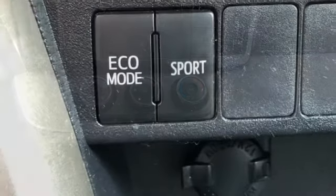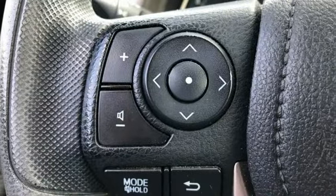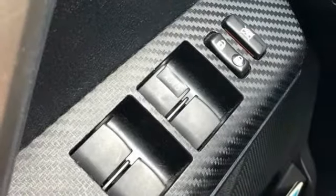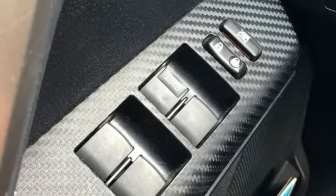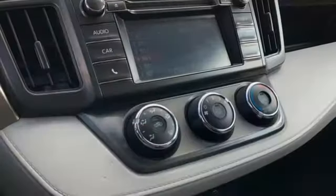It's well equipped with features you need: inline 4-cylinder engine, manual tilting steering column, Bluetooth wireless audio streaming, manual telescoping steering column, voice activation, rear lip spoiler, and multi-function steering wheel.